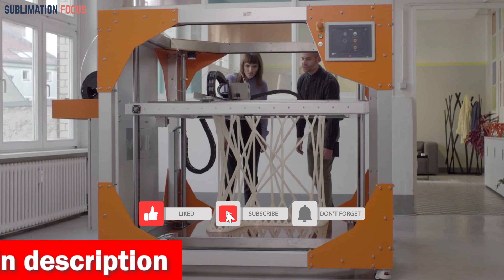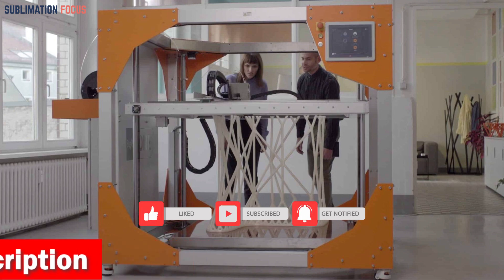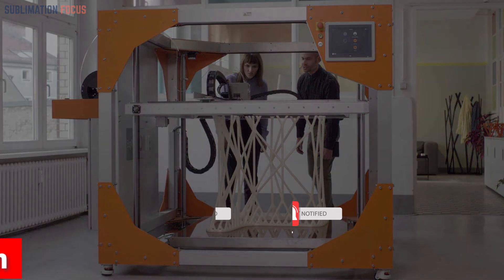Please don't forget to hit the like button and subscribe to our Sublimation Focus channel for more amazing upcoming videos.